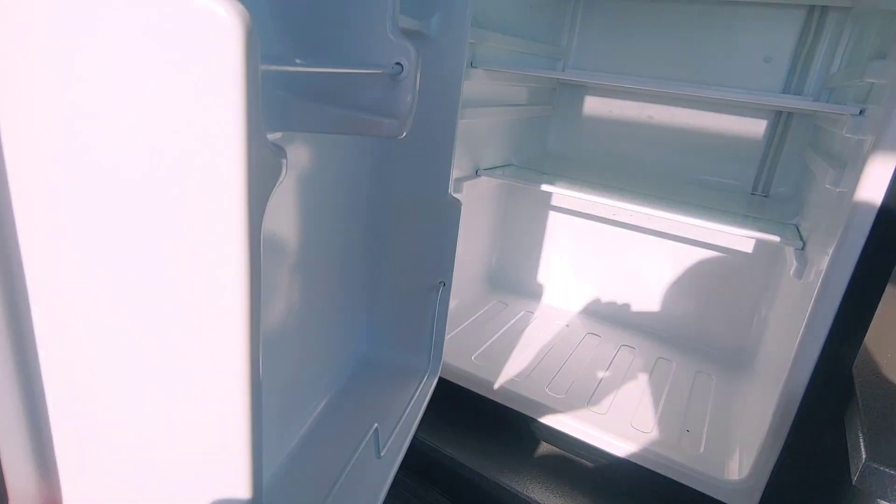It's got a refrigerator — everything is pretty much new since it is a 2020 model.